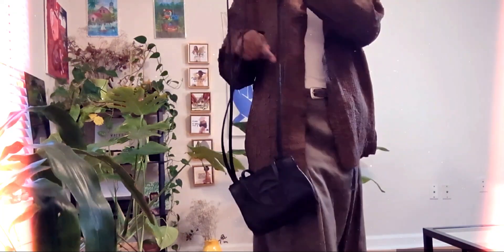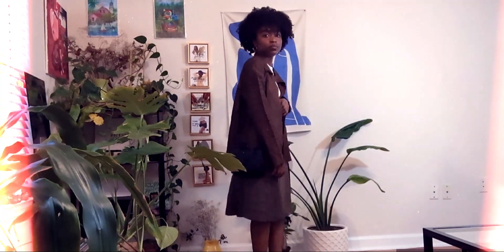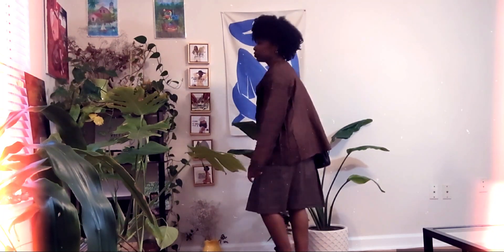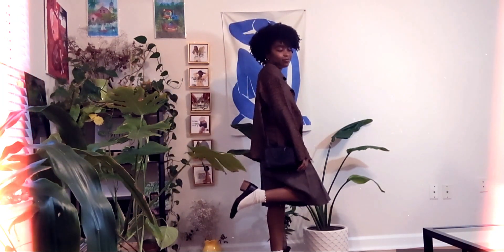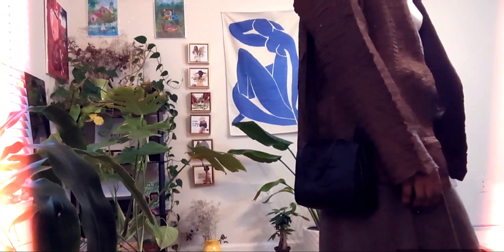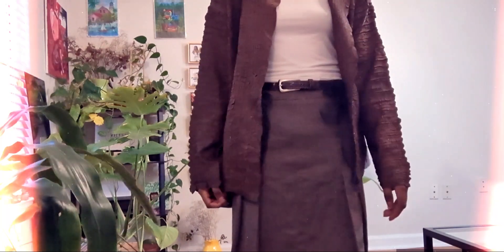I also had to bring out the mini black Telfar for this look. I've had this bag for probably five years now, so it is being run down — it's peeling — but it's still holding on, so I'm still going to hold on to it until it really begins to fall apart, because I love it so much. It's so cute and it goes with everything, which is why I wear it so much. The bows kind of match — doing my best. This is the whole fit.